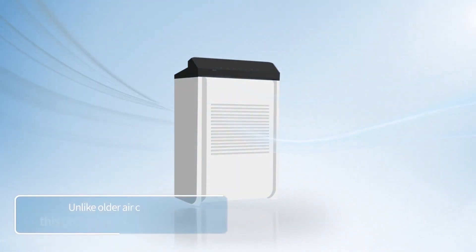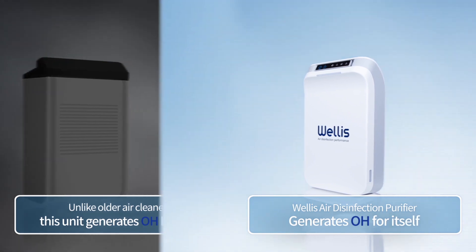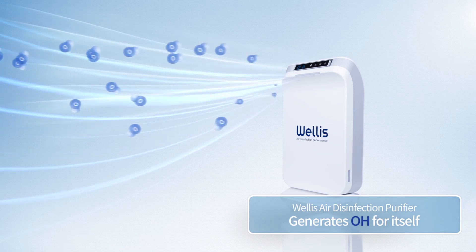While a traditional air cleaner draws in the air in order to remove contaminants through its filters and then sends a filtered air back into the room, the Welles Air Disinfection Purifier generates OH and emits that into the air, allowing for purification of a far larger area.